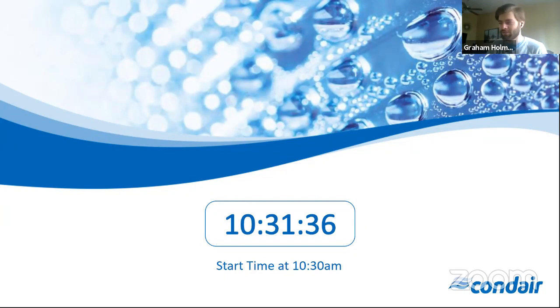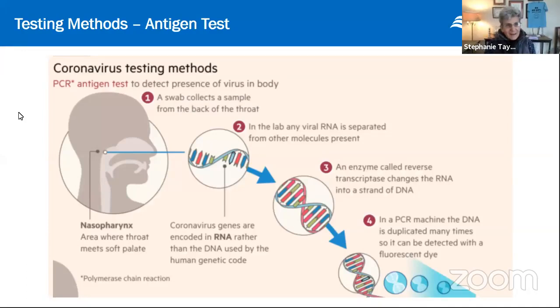Good morning everyone. I'm here with Dr. Stephanie Taylor. Today is Friday, April 17th — happy Friday! Today we'll be going through antigen versus antibody tests. The antigen test is available right now for COVID-19. Dr. Taylor will talk about a more long-term test as well and a few specifics about each. Stephanie, I'll pass it over to you.